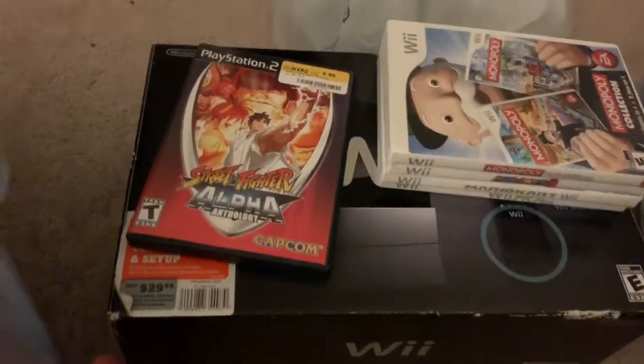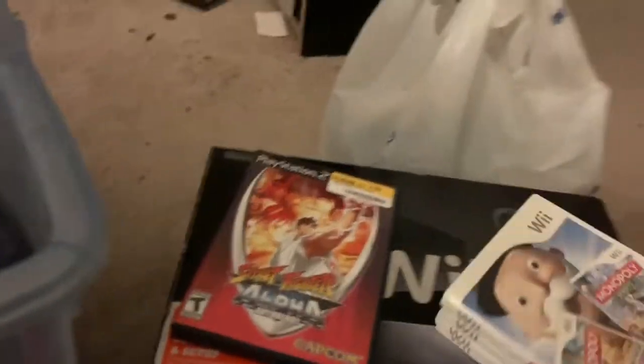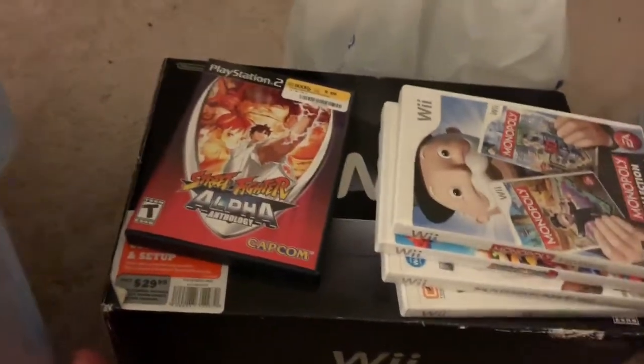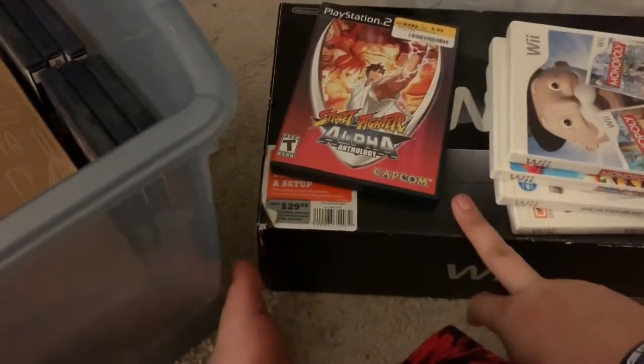So this is what I already showed you. The Black Wii — these games plus Wii Sports and Wii Sports Resort, several extra controllers and some wheels, $60.